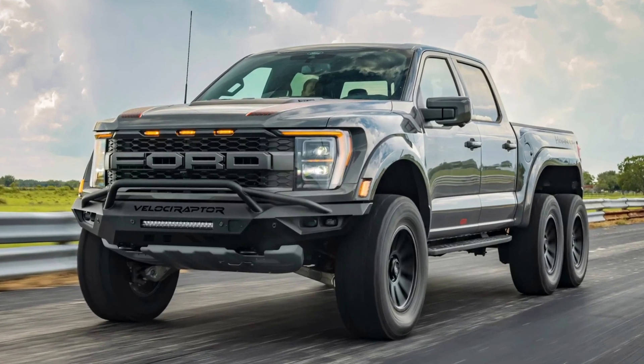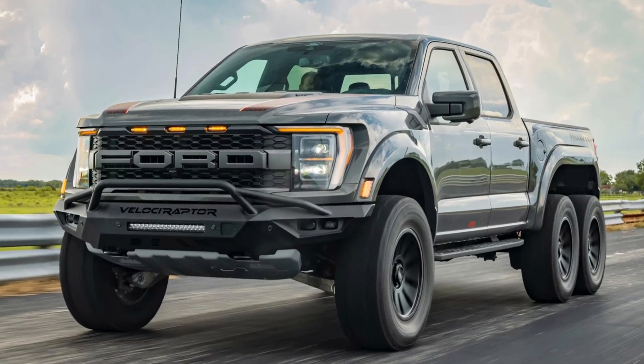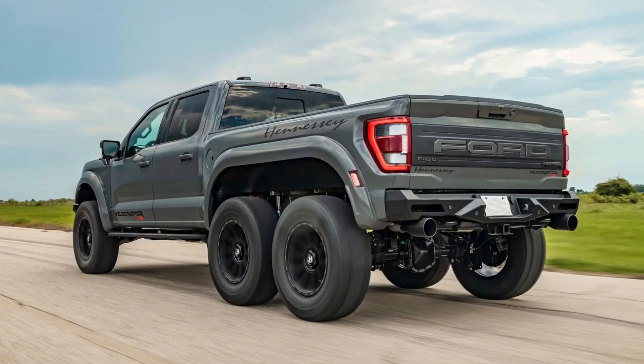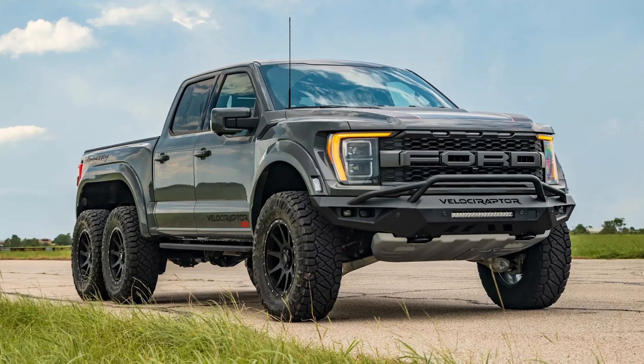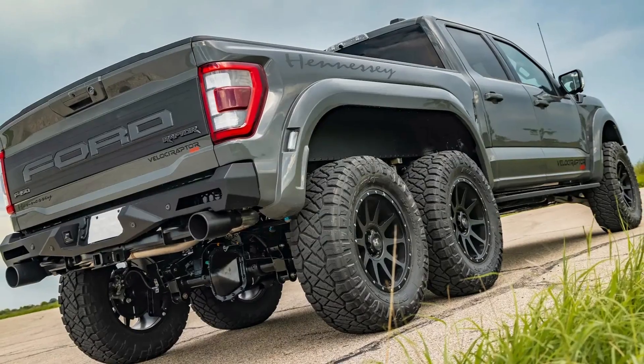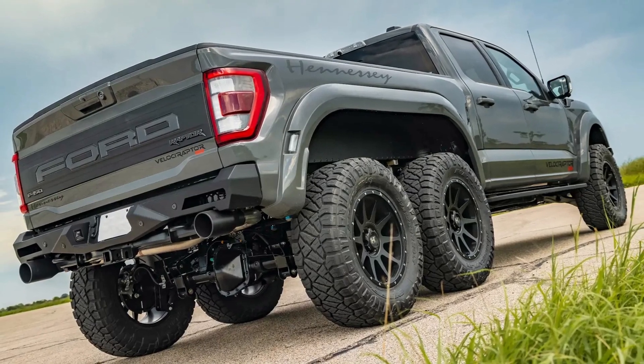This is the all-new 2022 Hennessy Velociraptor 6x6. It is based on the latest generation Ford F-150 truck and produces 558 horsepower and 672 pound-feet of torque.